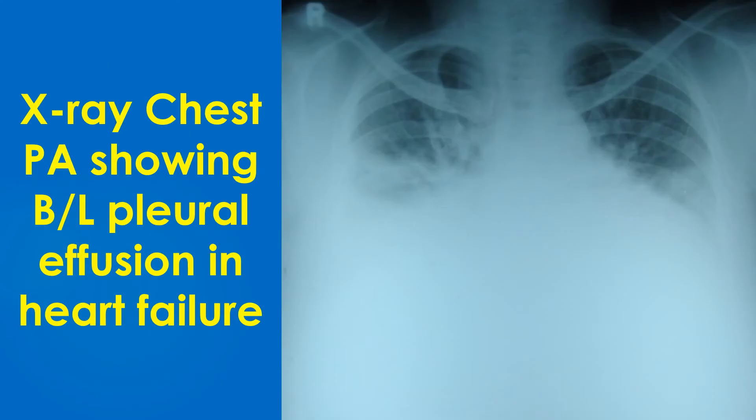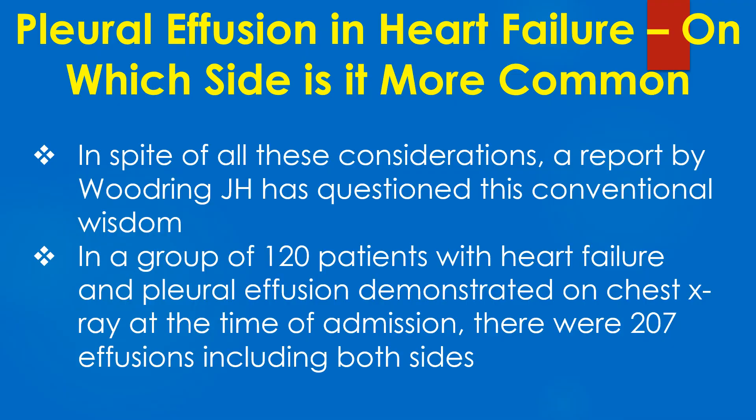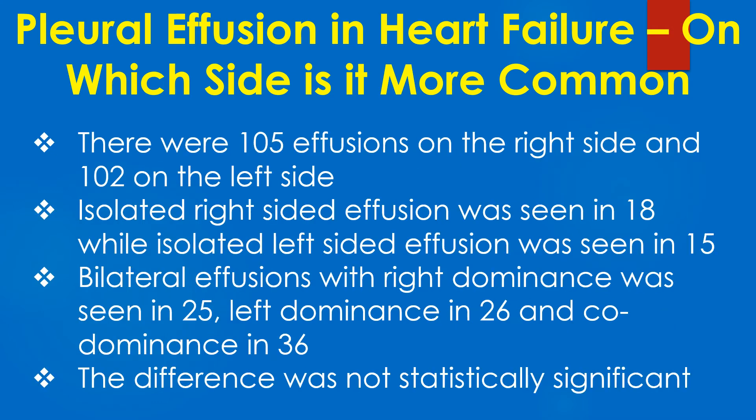Chest X-ray PA view showing bilateral pleural effusion in heart failure. In spite of all these considerations, a report by Woodring has questioned this conventional wisdom. In a group of 120 patients with heart failure and pleural effusion demonstrated on chest X-ray at the time of admission, there were 207 effusions including both sides. There were 105 effusions on the right side and 102 on the left side.